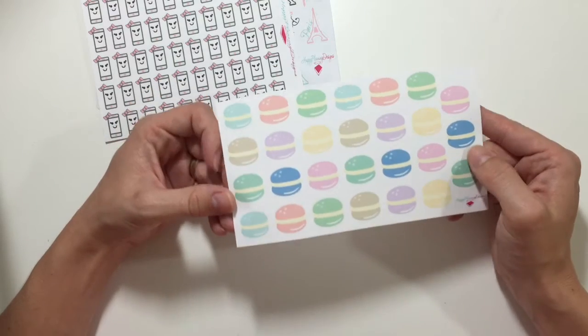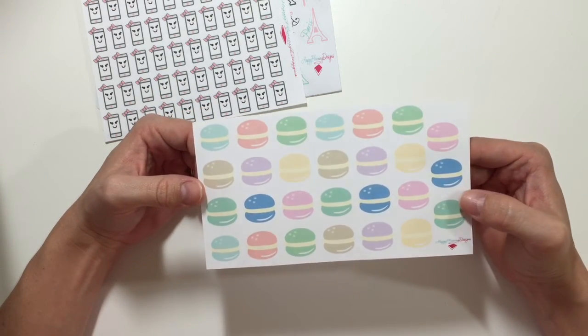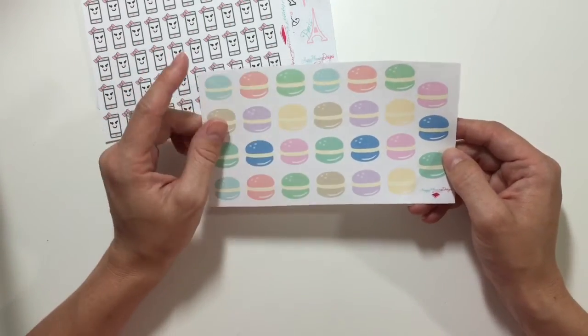She must know I have a thing for macaroons because she sent me this macaroon sheet, which is adorable. I absolutely love these — they will more than likely be in a spread sometime soon.